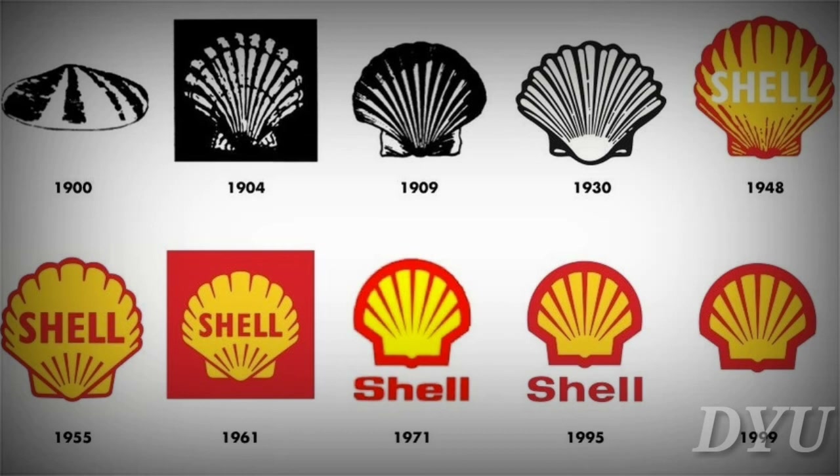Shell. You might know Shell as a gas and oil company. But way back in 1891, Shell began as a trading company that specialized in bringing seashells to western nations.